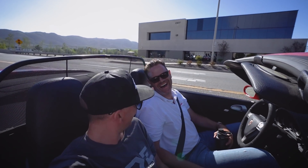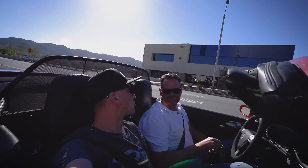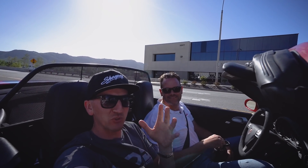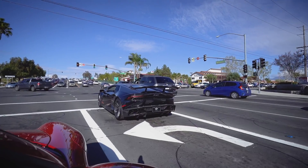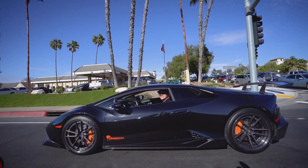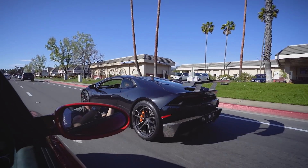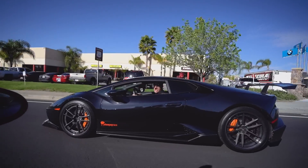Alright guys, I ditched Damon — it's my new business partner. We have a new channel called Living Nicely. Collared shirts and Porsches. There's everyone behind us in the Huracan. That thing is crazy fast. The turbo noise — my motor will overpower yours.